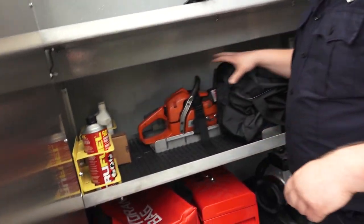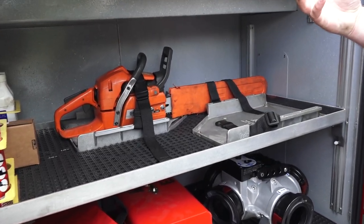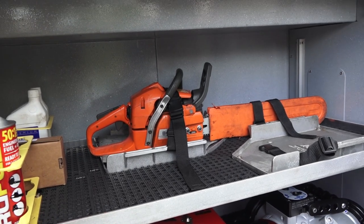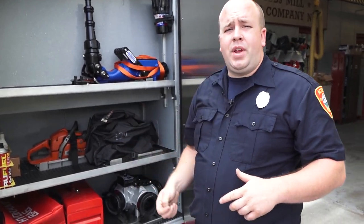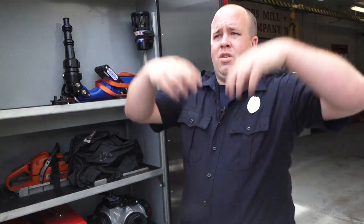This is fuels for our chainsaws, spare chain, and safety equipment. Chainsaws are used at fires — when superheated gases rise in the structure, they go to the ceiling, roof, and attic. We call it vertical ventilation, or opening up. By creating a 4x4 or 6x6 hole on top of the building where the fire is located, it lets superheated gases and flames escape, which reduces the temperature inside the building and allows incoming crews to extinguish the fire, making the environment safer.